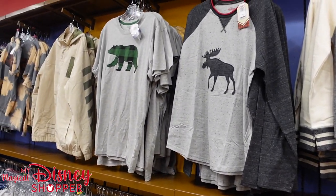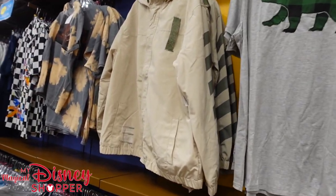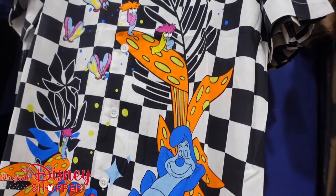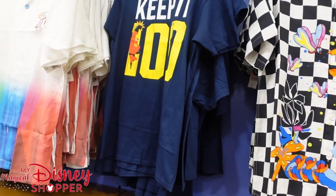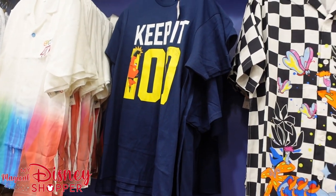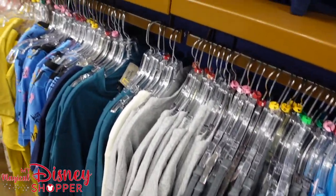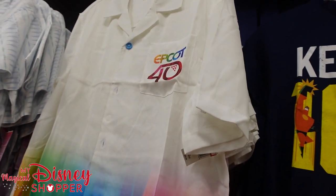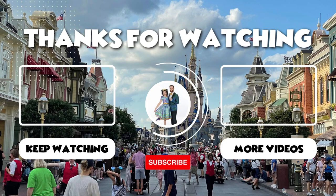We're going to call it there. I think we've been looking around the store long enough and covered a lot of really cool stuff. Thank you so much for watching. We'll see you on our next video — it'll probably be Character Warehouse style, or maybe from the parks, Disney Springs, or something. Be sure to check out some of our previous videos; there's a lot of really cool merchandise at the parks right now. I hope you have a magical day. Bye!